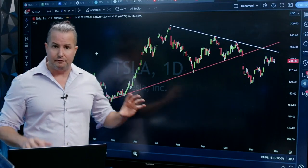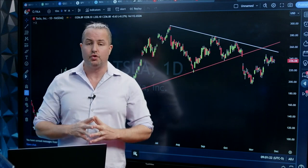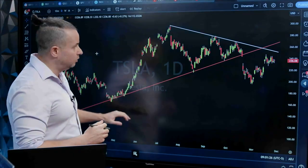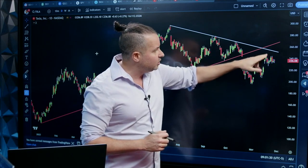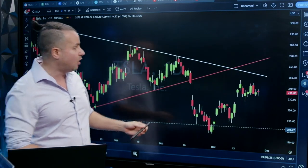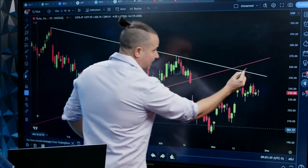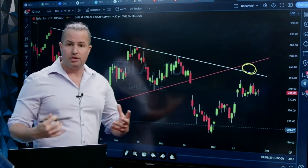I have this chart of Tesla up. I figure we'll start right with Tesla and get into some market action. If we take a look at Tesla, look at how you had this wedge pattern — you broke lower, but notice how you haven't gone back up to retrace to what we would consider the scene of the crime. The scene of the crime is basically retracing up into this level, right back to these areas here. Instead, you've stalled out right here.